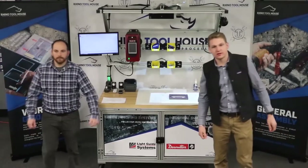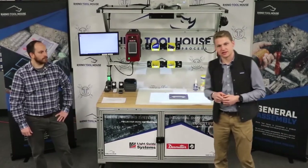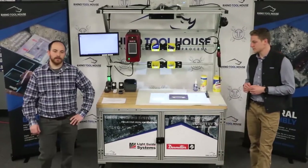Hello and welcome everybody to week two of the virtual demo series brought to you by Rhino Toolhouse. My name is Colin Seibert, sales engineer here in Wisconsin and Northern Illinois. I'm Ryan Ashland, applications engineer for the Midwest region.